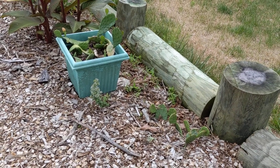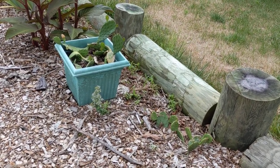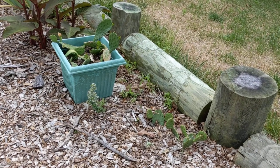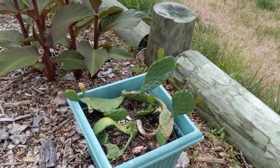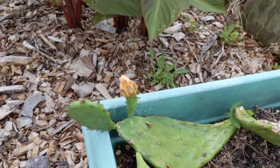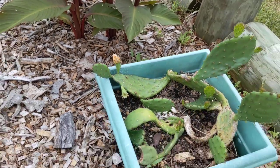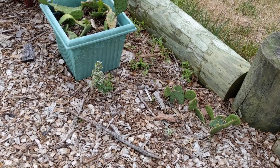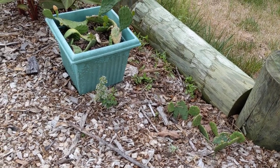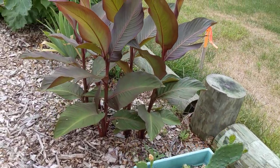The prickly pear is evergreen — it does wither and kind of deflate a little bit through winter, then perks right back up in spring and summer. It produces flowers, though there are none open right now — that's a bud that was open either earlier today or yesterday. Each flower only blooms for one day, and it is a favorite food for the native box turtle.